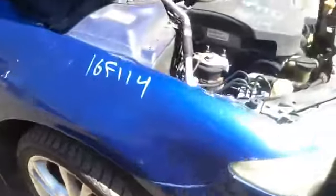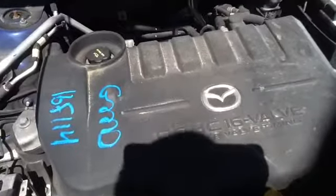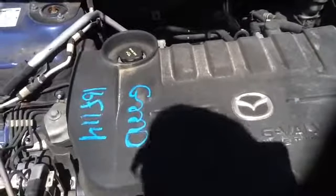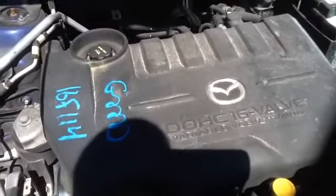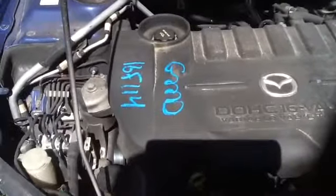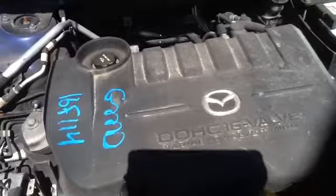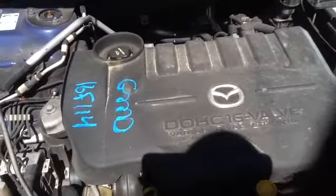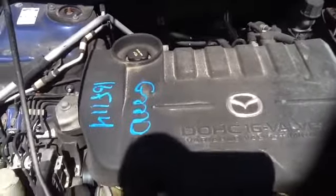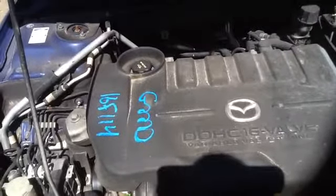And we'll take a look at this 2.3. Once again, this is a 2004 Mazda 6, stock number 16F114.